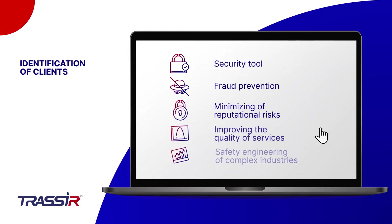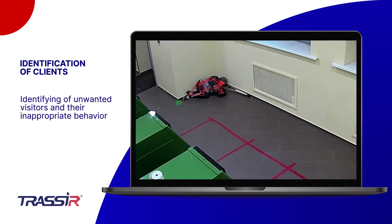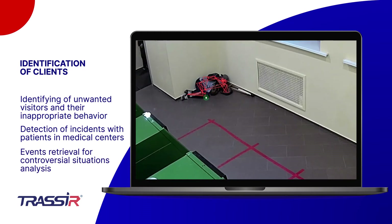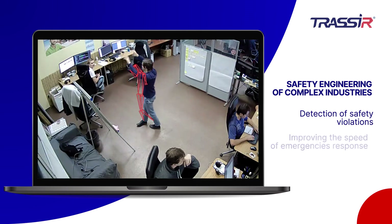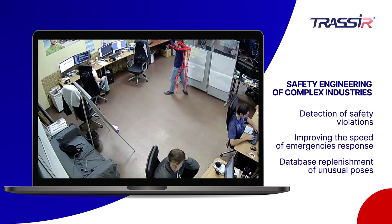Thanks to intelligent detection of suspicious postures, the pose detector can help identify unwanted visitors and their inappropriate behavior. In medical institutions, the use of the module will help ensure patients' safety by detecting incidents. The pose detector module will be especially useful in complex industries, where failure to comply with safety procedures can cause significant harm to health.